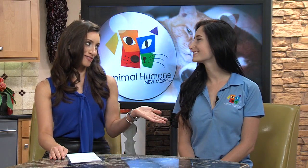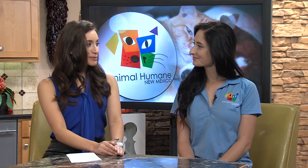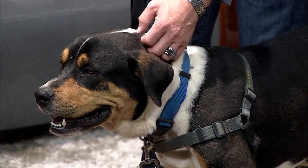Joining us now is Tabitha, an Adoptions Advisor from Animal Humane. Alright Tabitha, who did you bring for us today? So today I brought Brock. He's a two-year-old Swiss mountain dog. He's just a sweetheart.